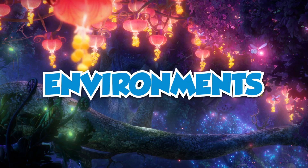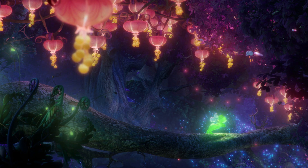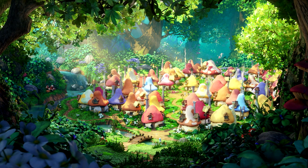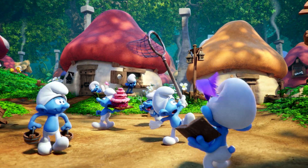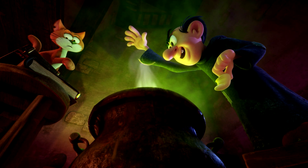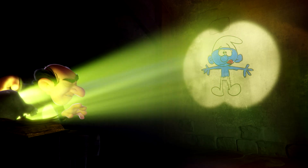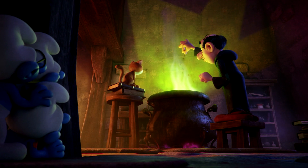Each environment has a certain look to it that tells you something about the characters who live there. Smurf Village is brightly lit with soft shapes, and the characters that live there are nice and gentle and generally speaking harmless. Then you go to Gargamel's lair and it's all angles and shadows — almost a German expressionist quality to it. All these things play a part and give each world its own character.